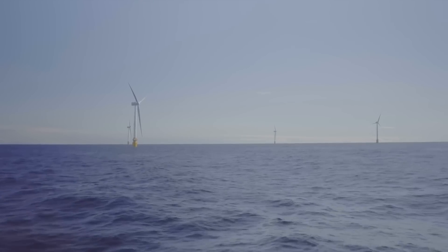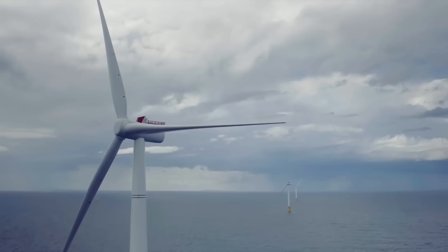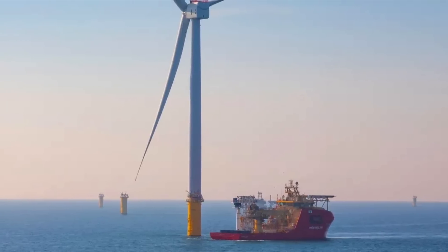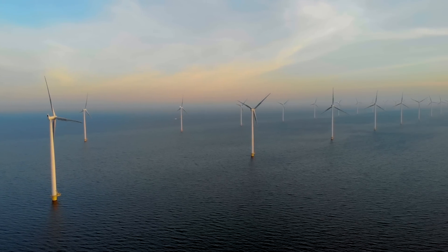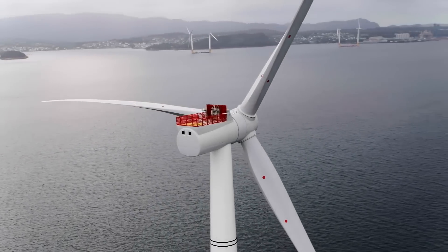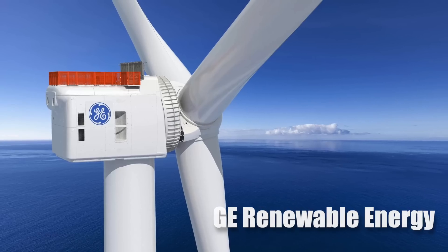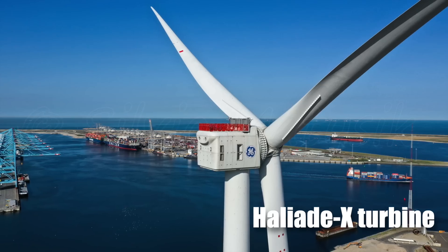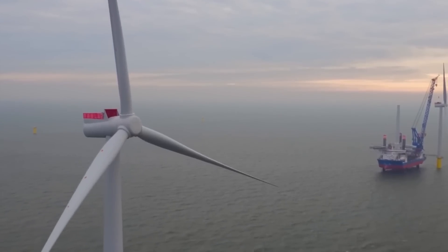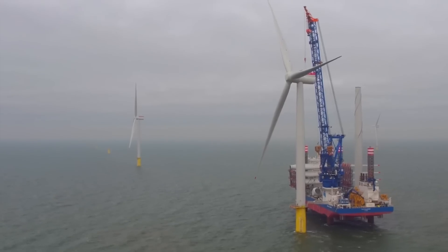The transition piece design is innovative. It allows technicians to safely access the turbine towers directly from service vessels, eliminating many manual handling activities and lifting operations over the lifetime of the wind farm, significantly enhancing safety and efficiency. Once the foundations are in place, the focus shifts to installing the wind turbines. The Dogger Bank Wind Farm will use GE Renewable Energy's groundbreaking Haliad-X turbines — some of the most powerful in the world. Installation began in spring 2023, with each turbine featuring blades that sweep an area equivalent to seven football fields.